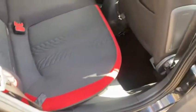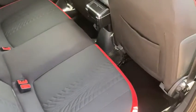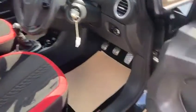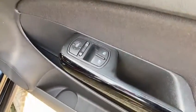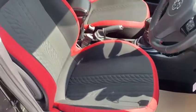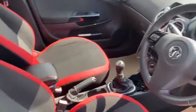Really clean and tidy inside, it's got the red trim interior — again a lovely spec. You've got your front electric windows, electric mirrors, it's got the floor mats front and rear, and all the seats are in fantastic condition.